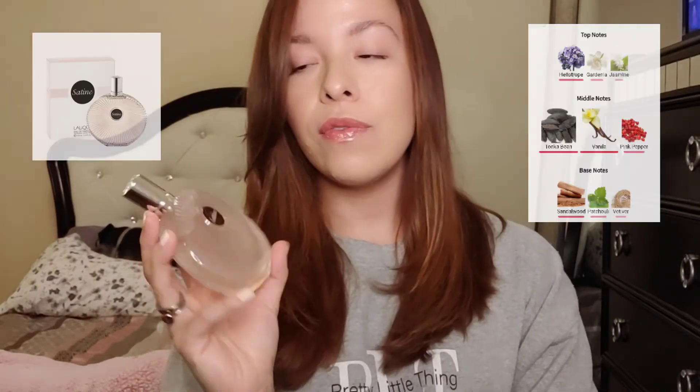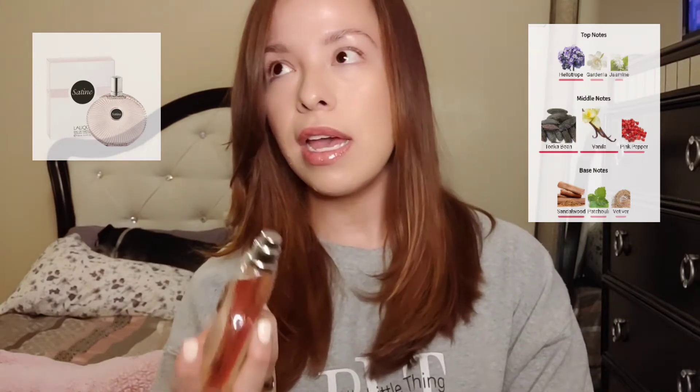So number 11 is Lalique Satine — I just got this one. It's a very affordable fragrance, around $20–$30 US. It's a really pretty, clean floral that gives me Chanel vibes. By the way, I feel like almost all Chanel fragrances are classy, so I'm not mentioning any Chanel in this video. My favorite Chanel is Coco Mademoiselle, just getting that out of the way. Satine is a really good clean floral with a little woody depth to it.